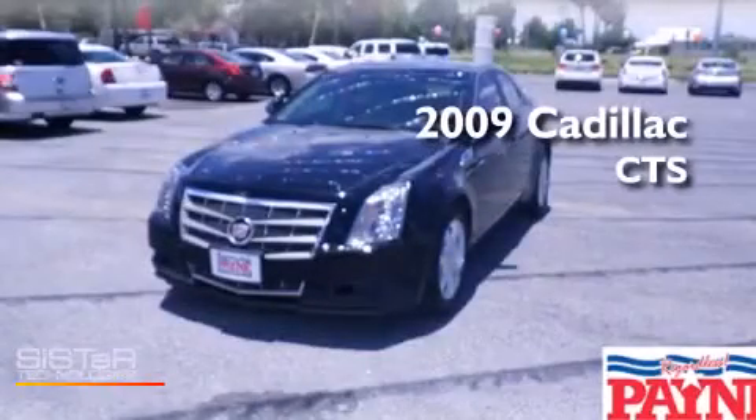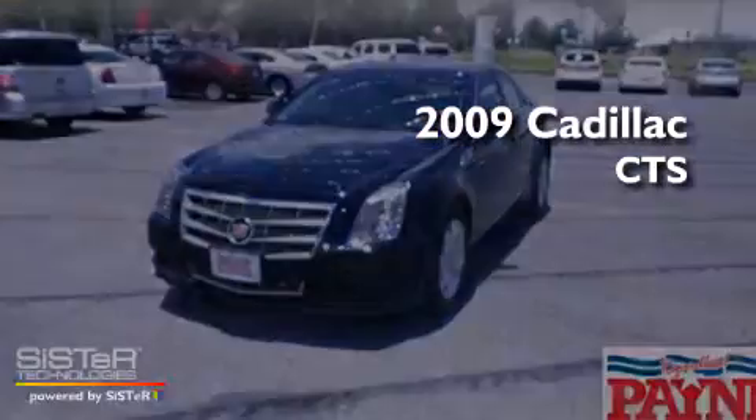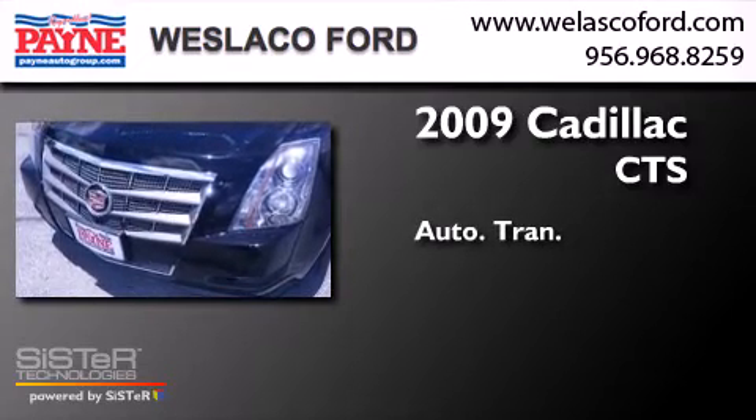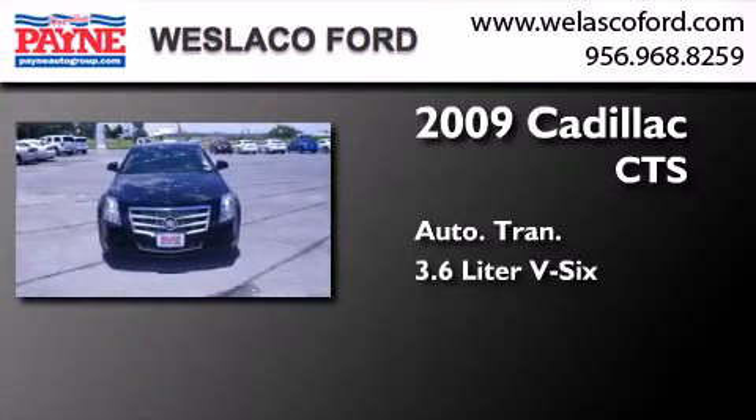This is a 2009 Cadillac CTS. This car has an automatic transmission and a 3.6 liter V6.